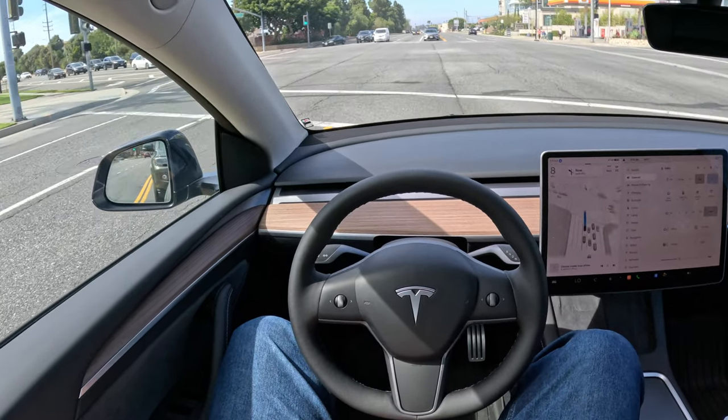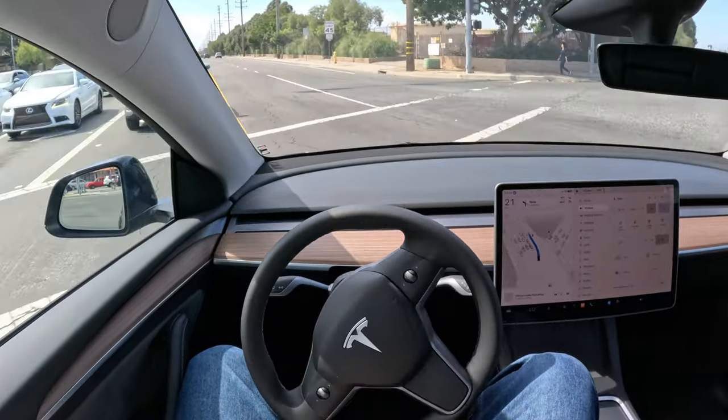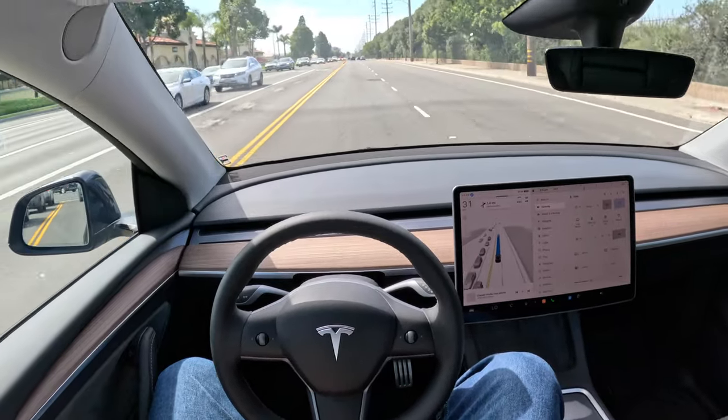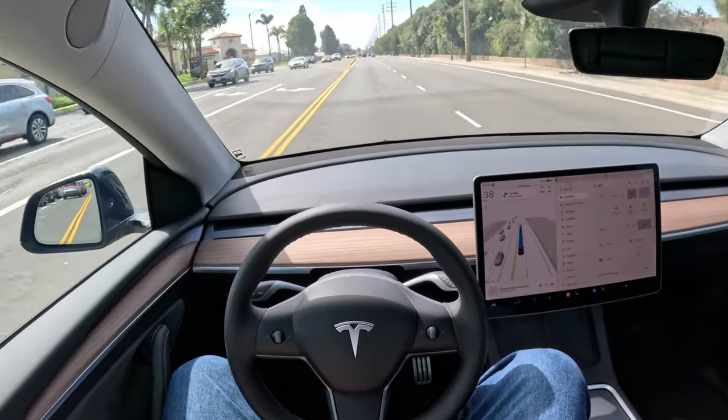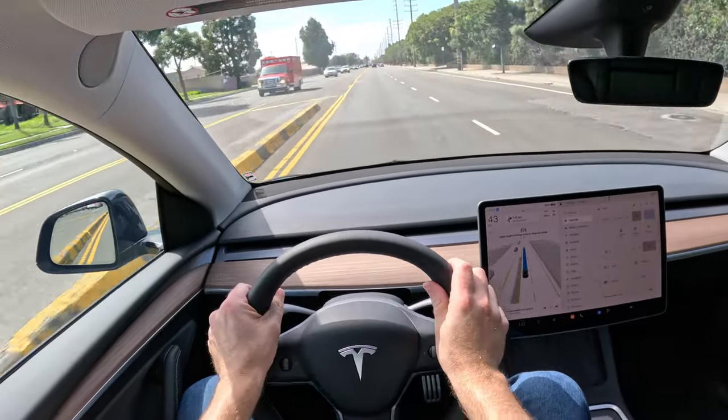Okay, green light. Here we go. She's turning the wheel on her own, my friends. We're not going to hit the Toyota RAV4 — we are in the lane. And would you look at that? No hands on the wheel, no feet on the pedals. We are self-driving.